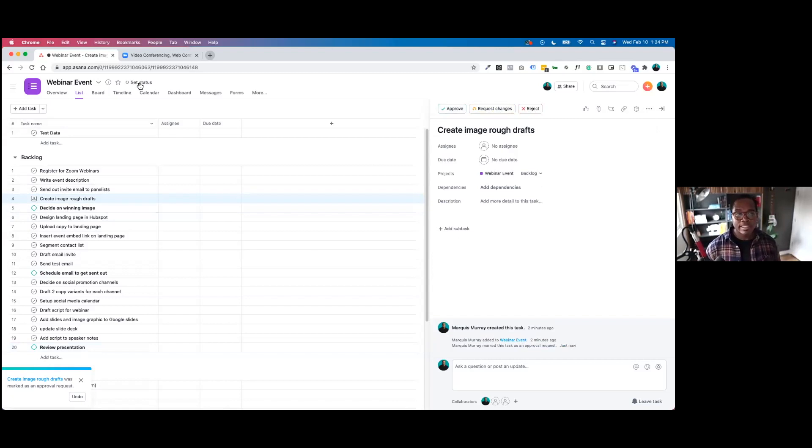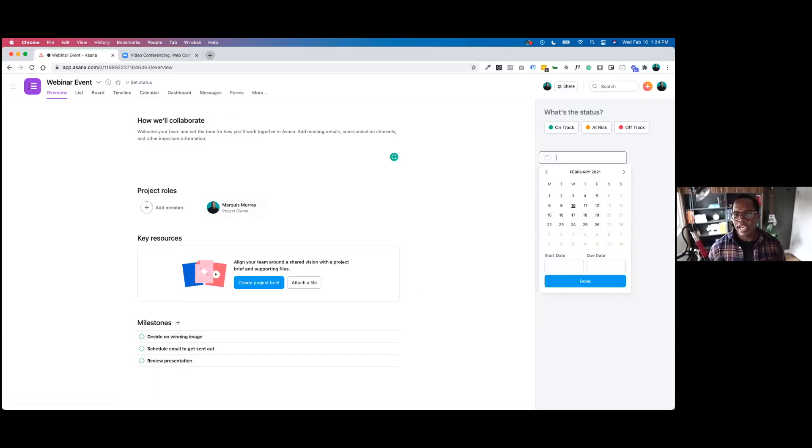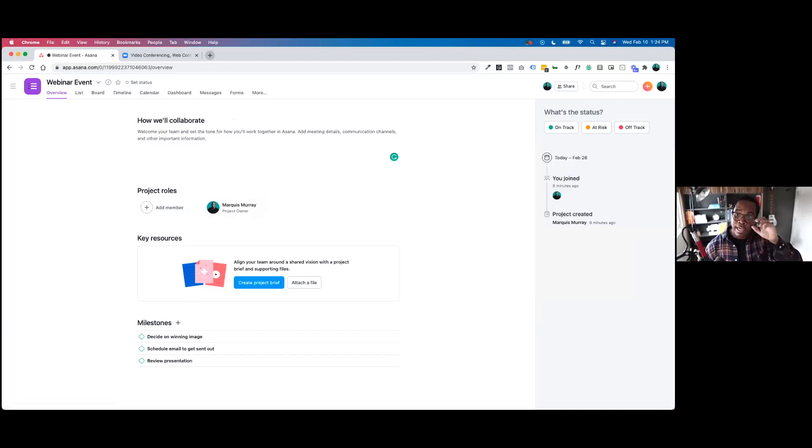One other thing I'll do is give us a time frame for this project. If we go to the overview tab, there are a whole bunch of things you can do. I'm going to give us a due date — starting today, with our webinar on Friday the 26th. We can see we have one person in the project right now. I'll switch back to our list view.